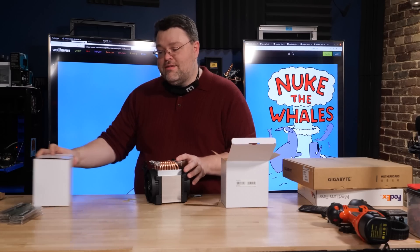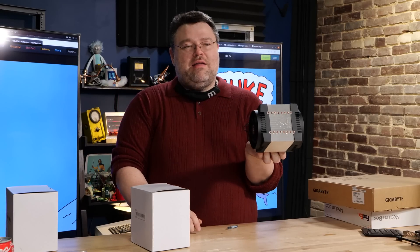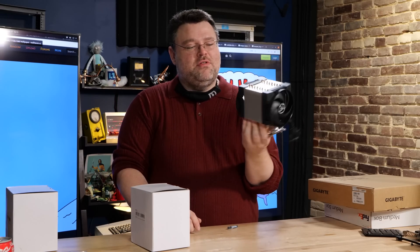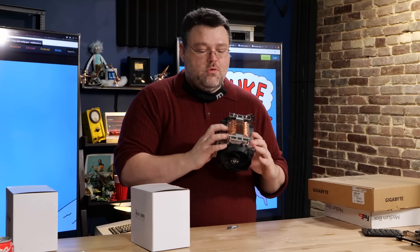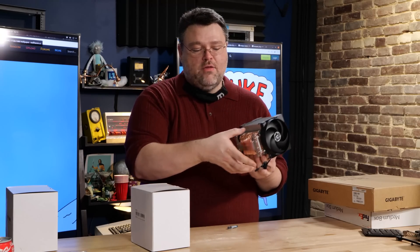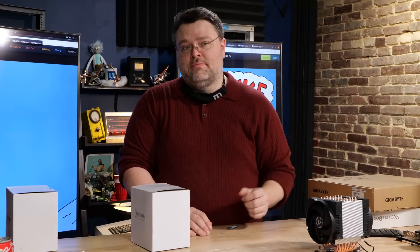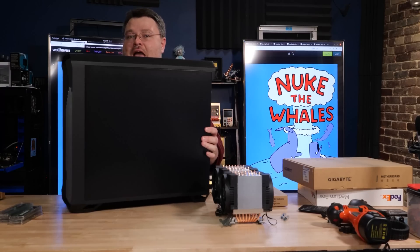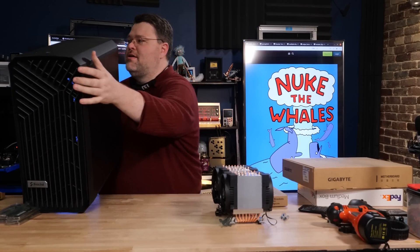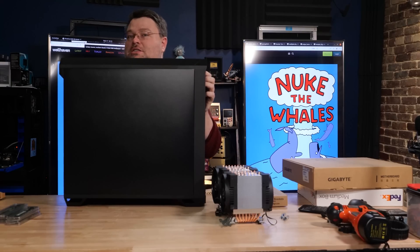Full disclosure: Arctic did send us one of these coolers but I used it in another build, so both of these are also courtesy of Level1Techs. Look at that cooler — it's all heat pipe, all the time, with dual fans, comes pre-installed. Plenty of clearance for RAM, and the way these are engineered the airflow really works. Note the orientation — it's going to work really well with our Torrent. This version of the Torrent has no tempered glass, it's just metal.